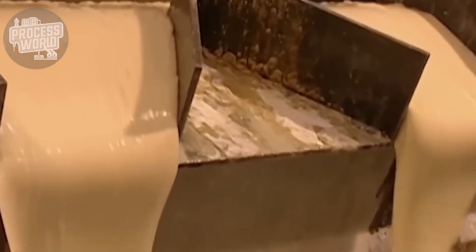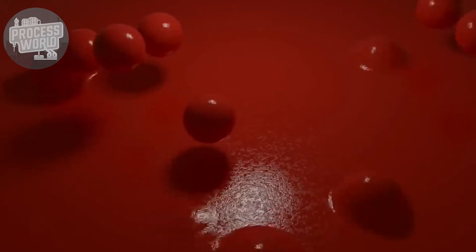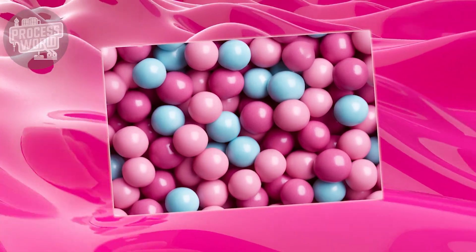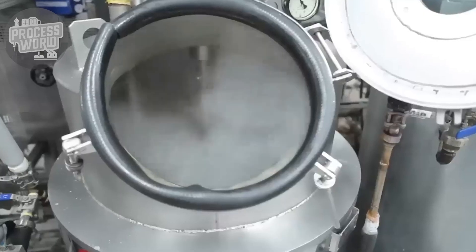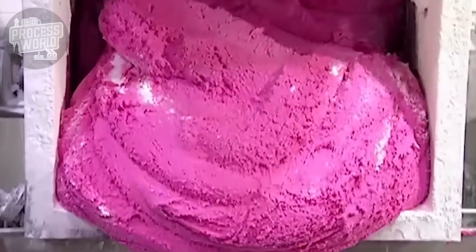Softeners such as glycerin are added to keep the gum elastic rather than hard. Then come the flavors, giving bubblegum its distinctive fruit taste, and finally food-safe coloring is blended to produce that trademark pink hue or any other vivid color the manufacturer prefers. Heavy-duty paddles fully combine all the ingredients into a smooth, uniform, dough-like texture — giving bubblegum its distinctive chewiness and stretching ability without breaking.